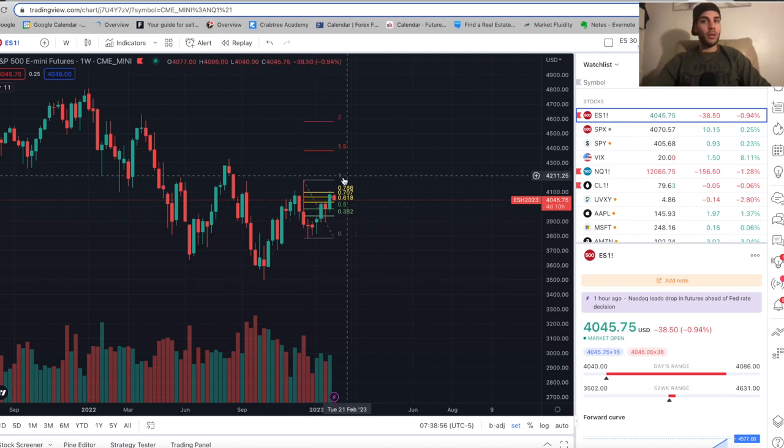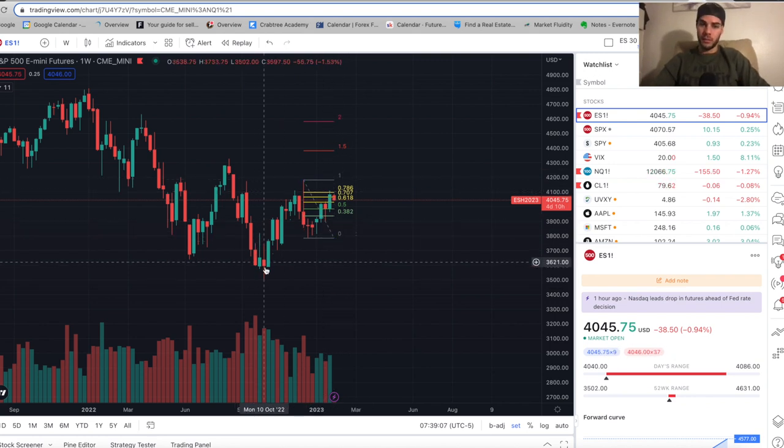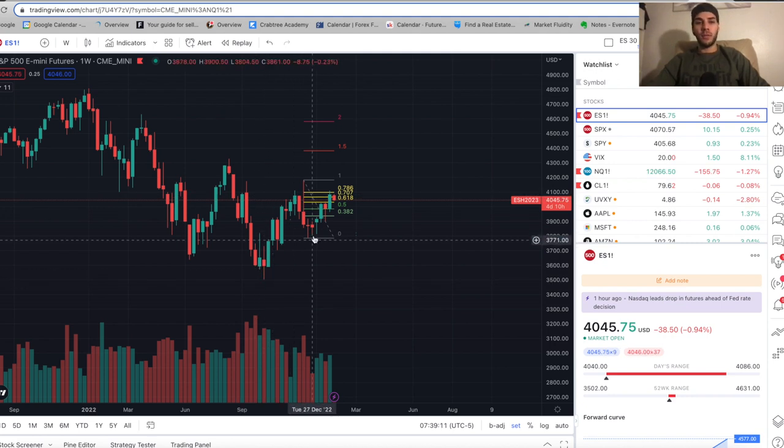It's possible it can go both ways, but based on market structure and what I see, I believe we'll actually sweep the liquidity down just below 3,800 before we keep pushing up. So even if this was the low — even if this 3,500 area was the low — I still think we're going to sweep the liquidity at 3,800 before we continue to push up and sweep the 4,200 highs.